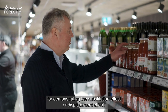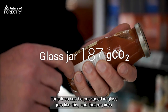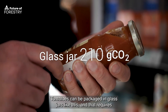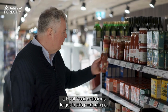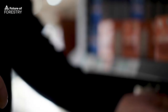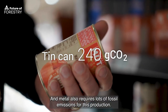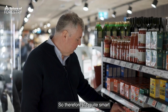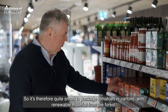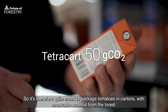Here's a good example for demonstrating the substitution effect or displacement effect. Tomatoes can be packaged in glass jars like this, and that requires a lot of fossil emissions to get to this packaging. Or they can be packaged in tins, and metal also requires lots of fossil emissions for its production. So therefore it's quite smart to package the tomatoes in carton with renewable material from the forest.